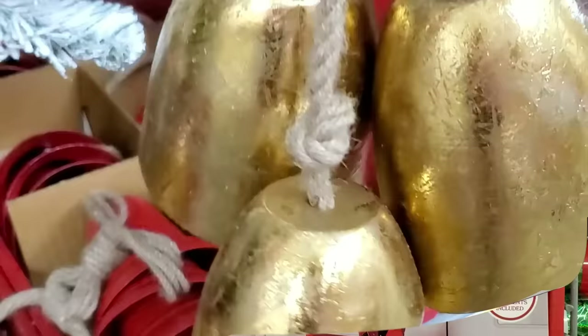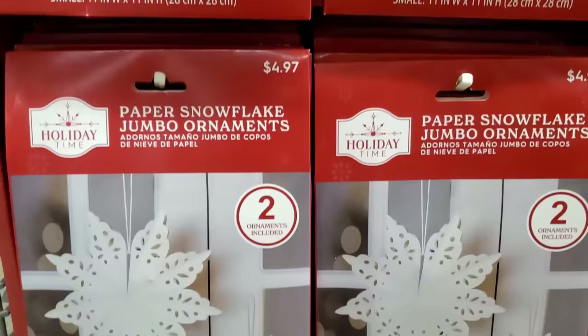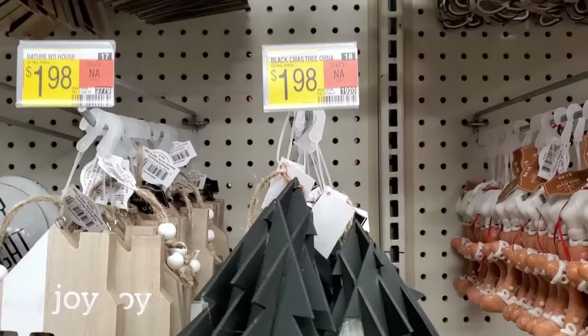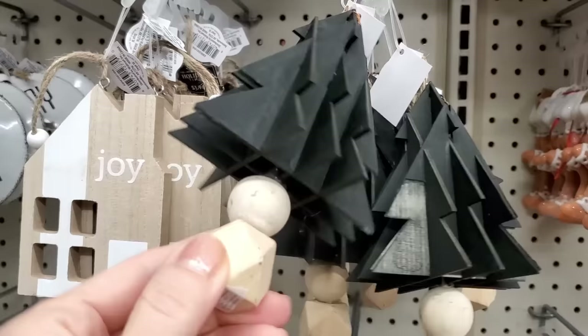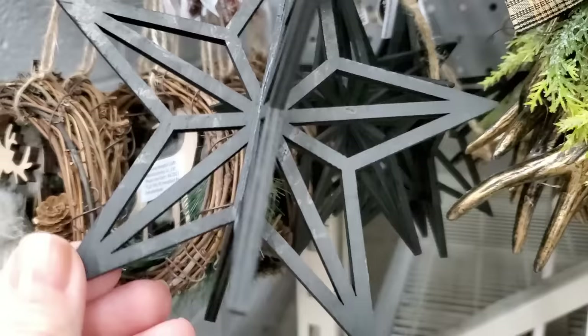Paper decor and vintage paper designs like these — I am seeing them on high-end websites. I think this is a great way to decorate your home for Christmas. You could even get your kids involved and make paper snowflakes, stars, and angels to decorate your home with. These $1.98 ornaments are wood but are very reminiscent of that paper element. Add these to your tree, your garland, around your home, and it would bring in that vintage design.